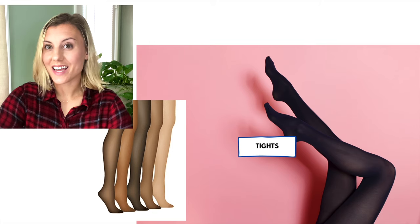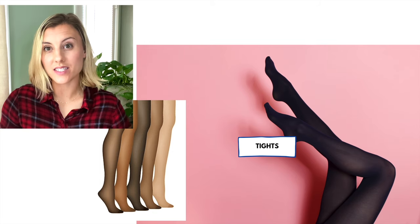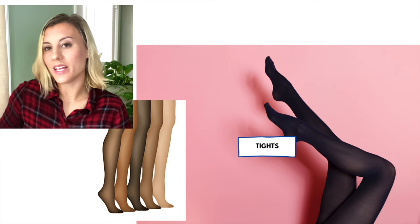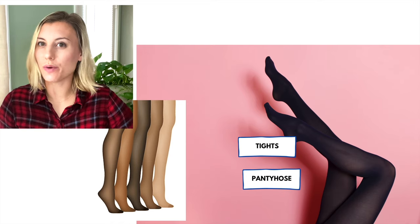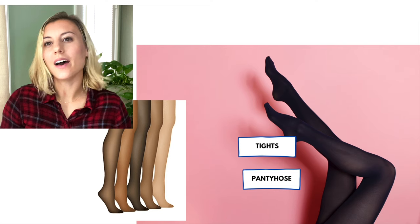These are called tights. Tights are what women wear sometimes with dresses to cover their legs. And sometimes when they don't come all the way up like pants, we call them pantyhose. I hear older women say pantyhose to refer to these, but more commonly now we say tights. I hope you enjoyed this vocabulary lesson on clothing vocabulary you wouldn't learn in a textbook, but that is really important and helpful when shopping in American stores, shopping online, or trying to understand what native speakers are saying. Thank you so much for watching and I'll see you in the next lesson.